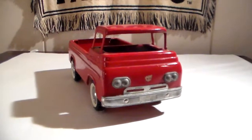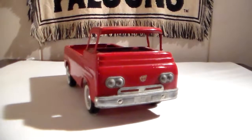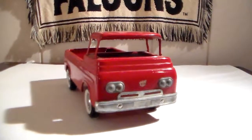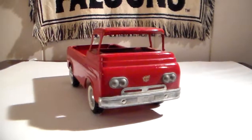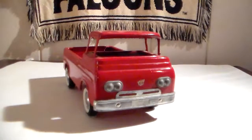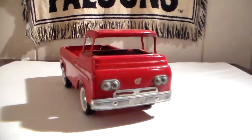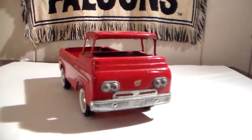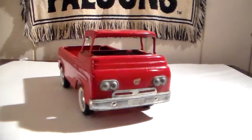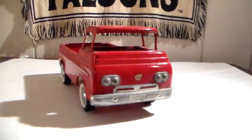Anybody out there who knows a lot about Nylint toy trucks, especially the Econolines — if you could tell me what year this came out, whether it was one of the first releases or one of the last based on the headlights, I'd appreciate it. I've noticed that some Ford toys Nylint put out later in the 70s didn't have 'Ford' in the hubcaps — they had 'Nylint' in the hubcaps. So that's why I wonder if this is an earlier one, because it does have 'Ford' in the hubcaps.